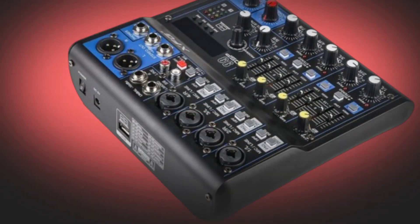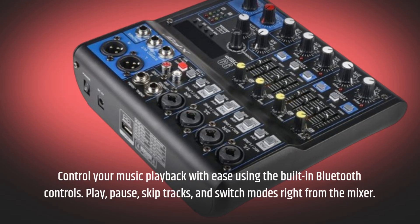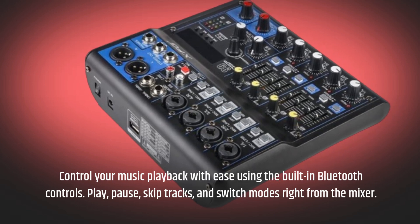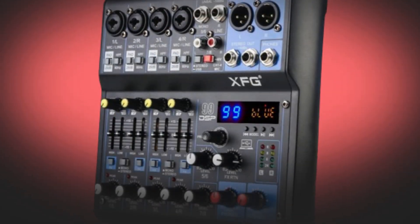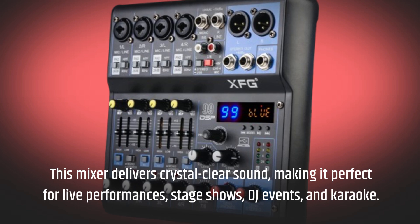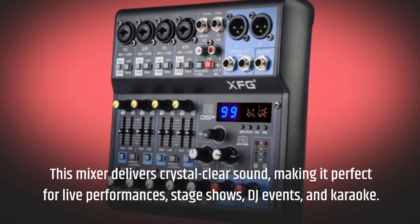Control your music playback with ease using the built-in Bluetooth controls — play, pause, skip tracks, and switch modes right from the mixer. This mixer delivers crystal clear sound, making it perfect for live performances, stage shows, DJ events, and karaoke. Say goodbye to unwanted noise.